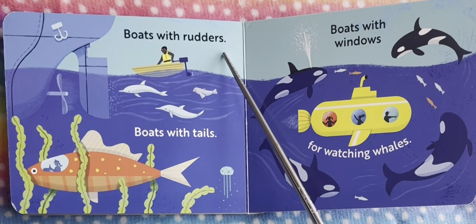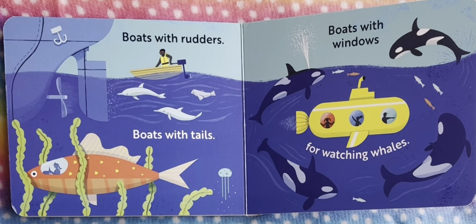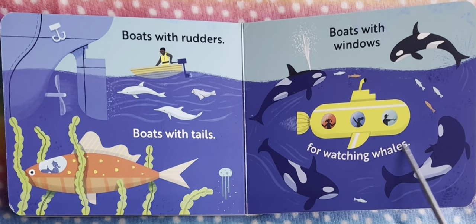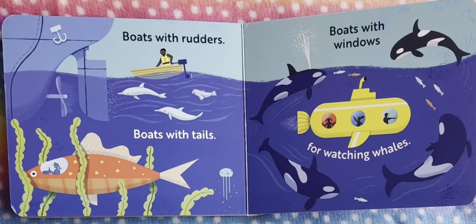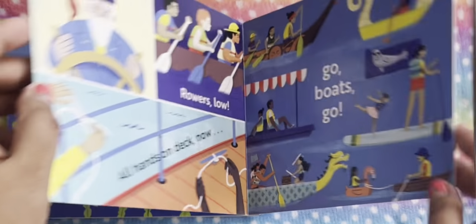Now boats with waters, boats with tails — we see boats with tails. And boats with windows — we're watching whales! This boat goes underwater to watch whales and see other fish. We also see other small, tiny fish. There are windows, so this is a boat with windows.